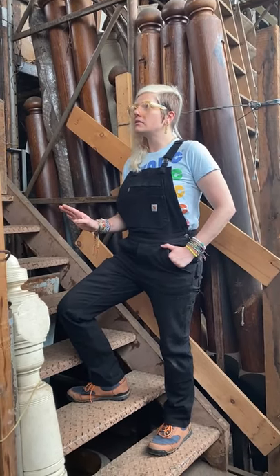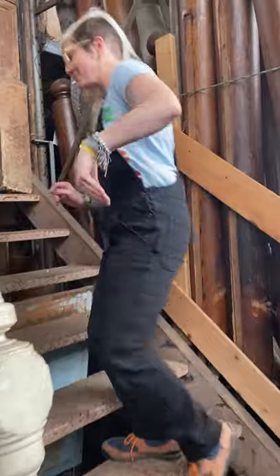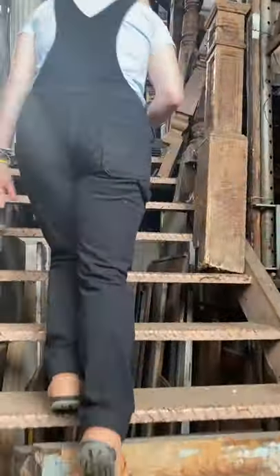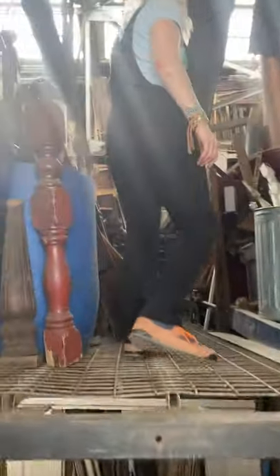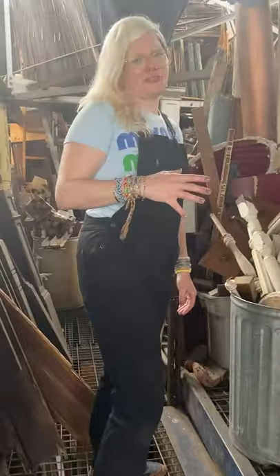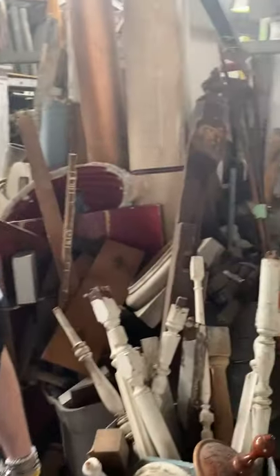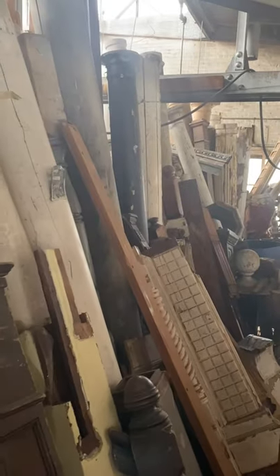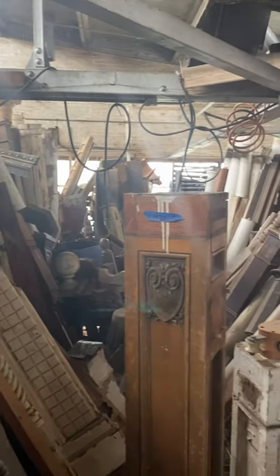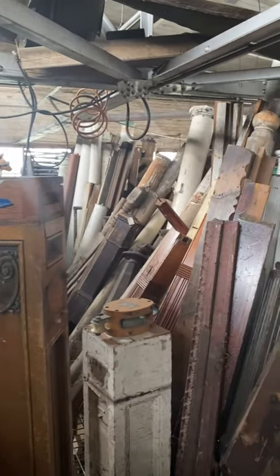Next stop on our tour is a place I like to call Post Palace. If you are into treasure hunting, then Old Good Things Warehouse is where to be. As you can see, we have posts for days — all sorts of varieties, all sorts of textures. Sky's the limit with imagination on what you can do with these posts.